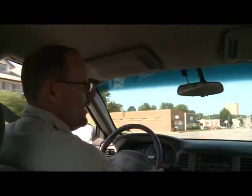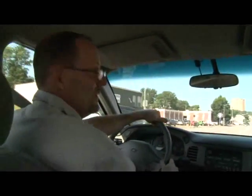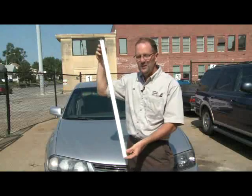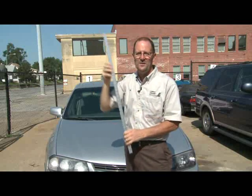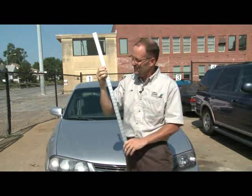Once you've gone a couple blocks or so, put the windows back up and you should be good to go. And when you start to think you just can't take the heat anymore, take a look at this yardstick. That's how deep the snow was last winter when you promised you wouldn't complain about the heat when summer finally comes. For Channel 6 News, I'm Jim Champion, The Auto Guy.